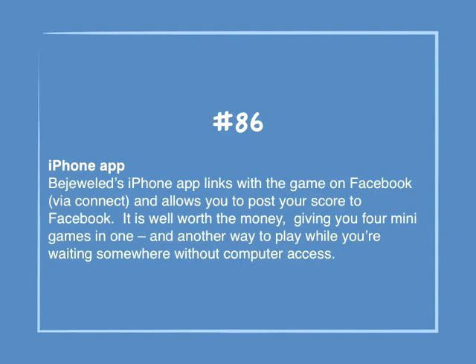Number 86: iPhone app. Bejeweled's iPhone app links to the game on Facebook via Connect, and allows you to post your score to Facebook. It is well worth the money, giving you four minigames in one, and another way to play while you're waiting somewhere without computer access.